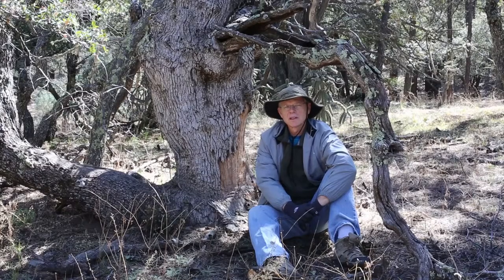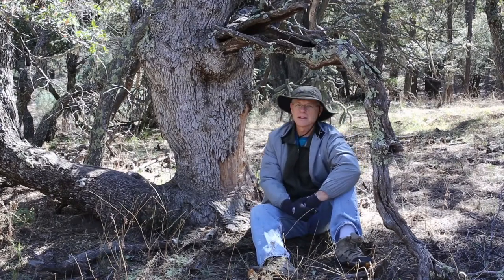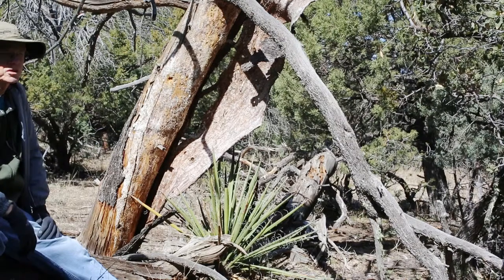How about this one? Pretty contorted, and I believe this is more of an oak. Just a lot of interesting trees out here. Here you can see how the bark is just shearing off this tree trunk.